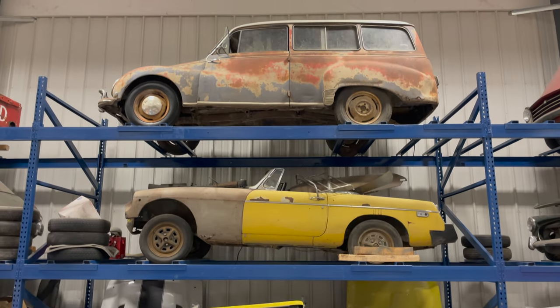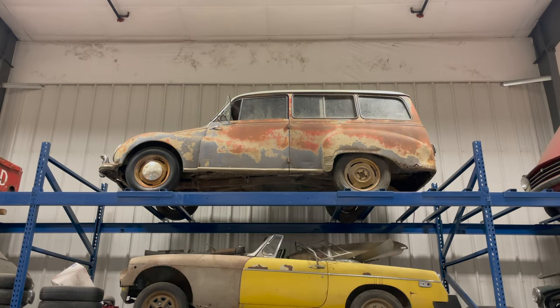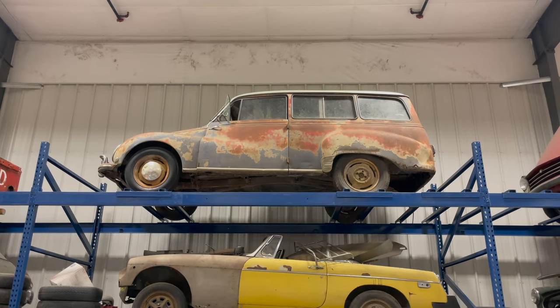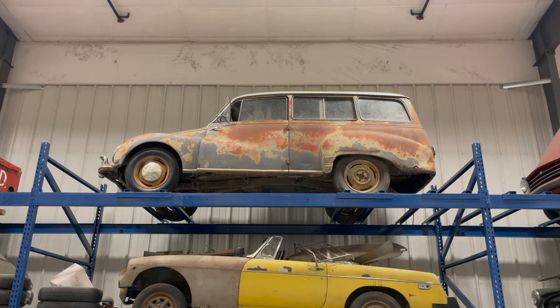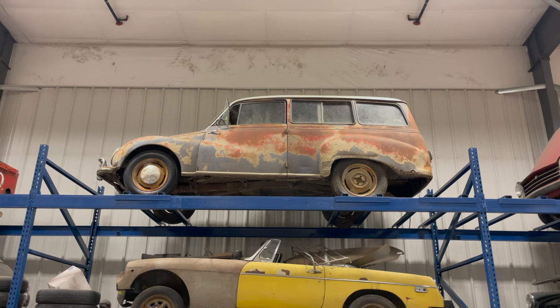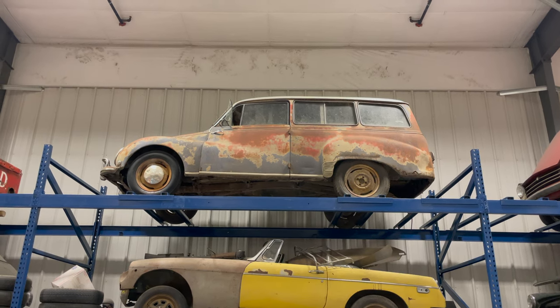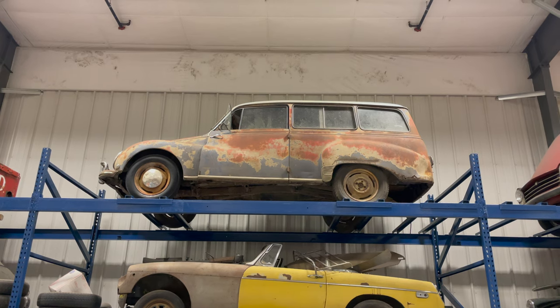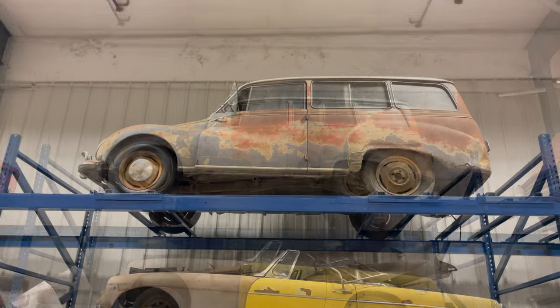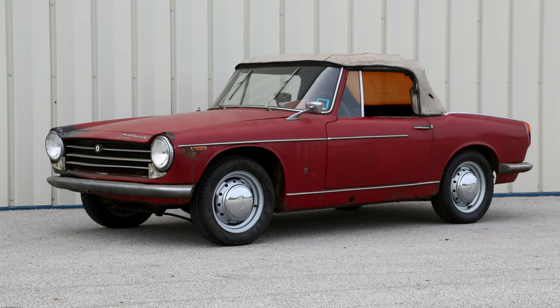Above the MGB is a DKW Estate that I featured a video on. It's kind of funny — originally that video didn't get a lot of views, but it's been about a year since I made it and over the last month it's been gaining a lot of popularity. So that's a car I might get back to and do some more work on.